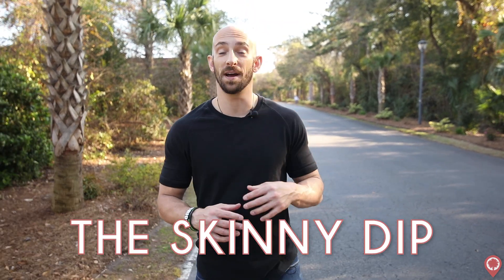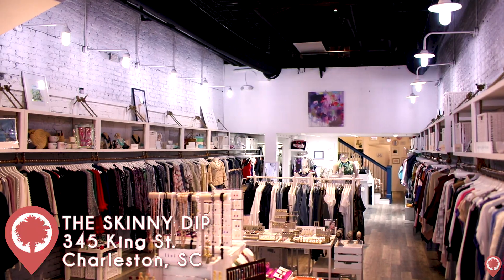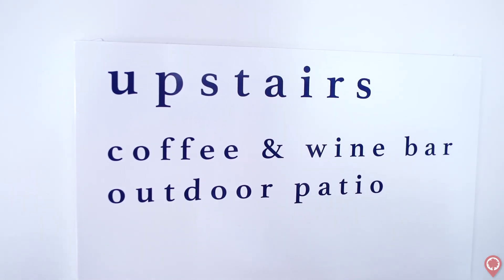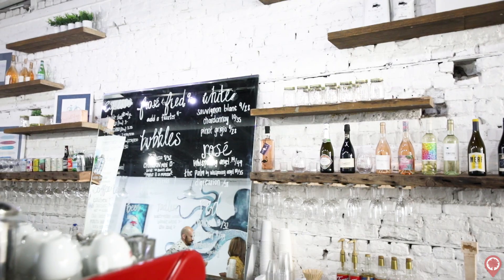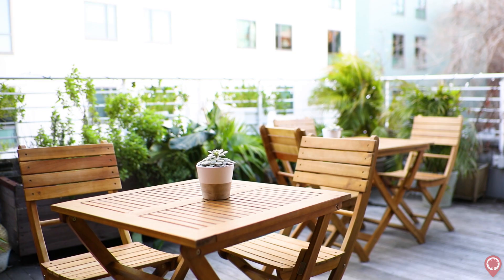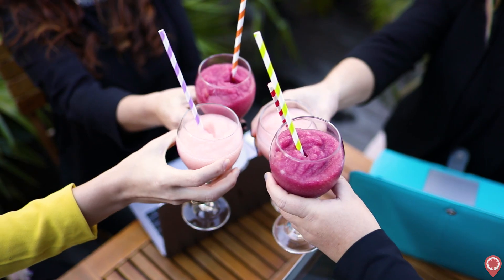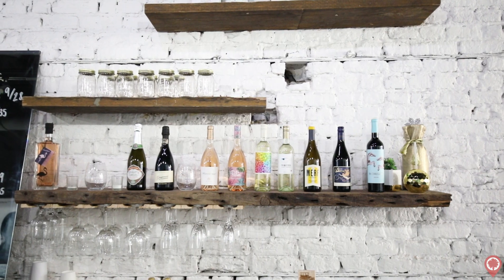Next on our list is the Skinny Dip on King Street, which is one of the coolest concepts that I've ever seen. Downstairs, you can shop their selection of local designer brands, but upstairs has everything you could possibly look for in a great coffee shop. They have a 20-foot coffee and wine bar, an amazing outdoor patio, plenty of space if you want to get some work done, or really just escape the hype of King Street. And if you want to, you can even rent it out for events and parties.